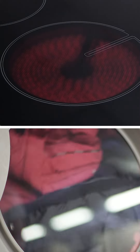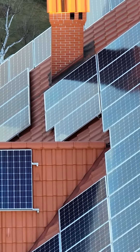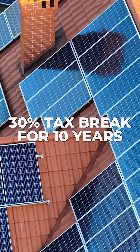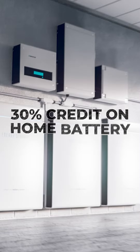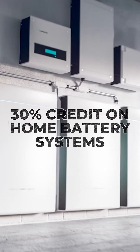There will also be rebates and credits for installing electric stoves and electric dryers, as well as a new circuit breaker box. The bill will also extend a 30% federal tax break for rooftop solar installations for 10 years, and homeowners can also qualify for a 30% credit on home battery systems, which store energy generated by rooftop solar systems.